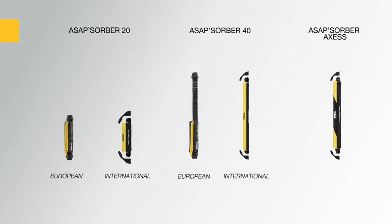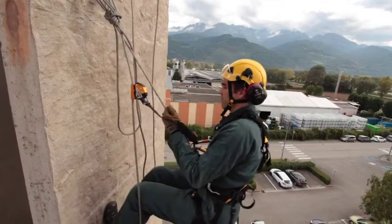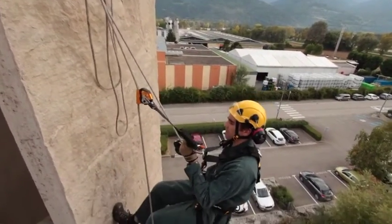The ASAP Absorber Access is designed for difficult access work and allows for a two-person rescue. In addition, this product line includes its own specifically designed ropes made with one sewn end. ASAP and ASAP Lock — your constant bodyguard.